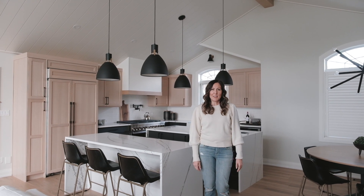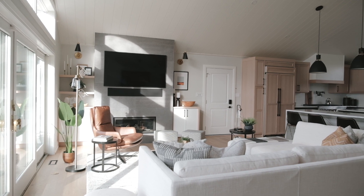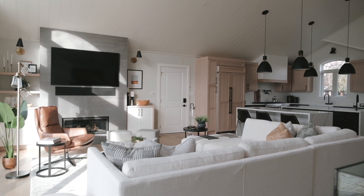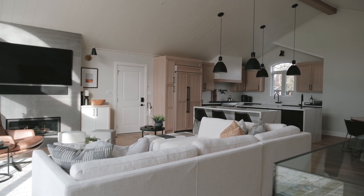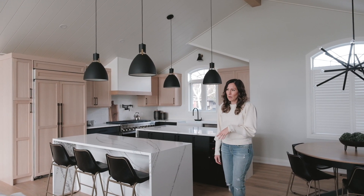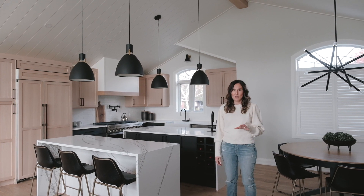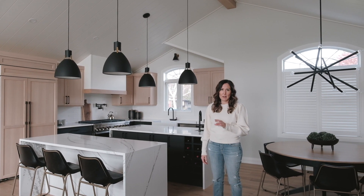Hi, I'm Sarah with Interiors by Sarah Langtree, and welcome to Project Modern Cottage. This project was a full renovation of the kitchen and great room, as well as a furnishing and decor project. We did the full plan, chose all of the materials, as well as all of the furnishings and decor.